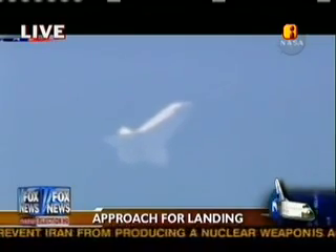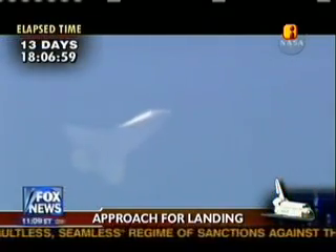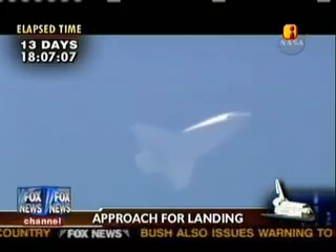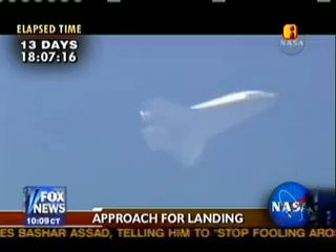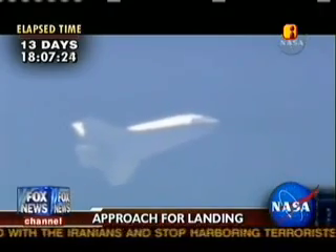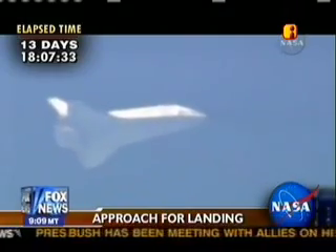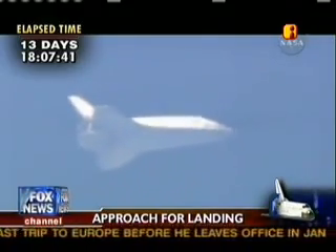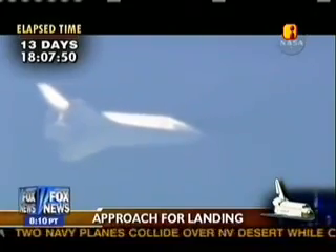Discovery at the point of terminal area energy management, receiving navigation updates for the proper alignment and speed as it approaches the heading alignment cylinder in front of the runway. Discovery less than 70 miles from the landing site. Searching the hack, no changes to winds or weather.